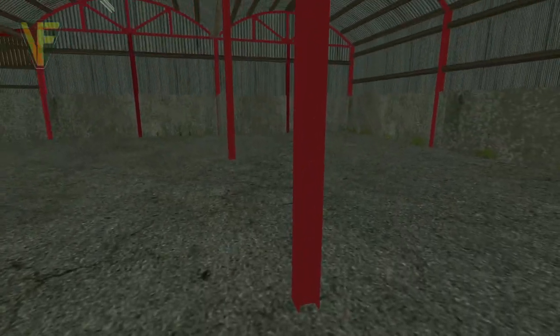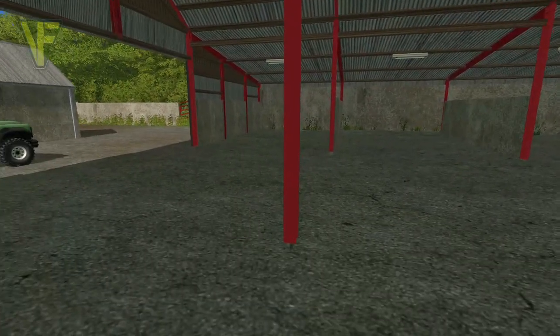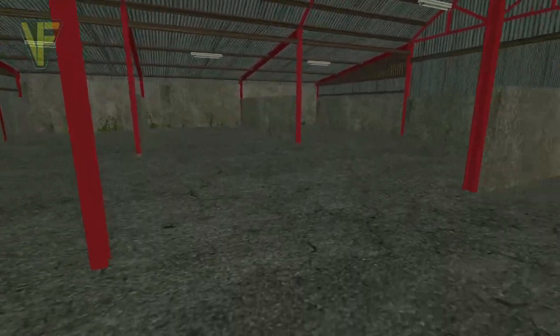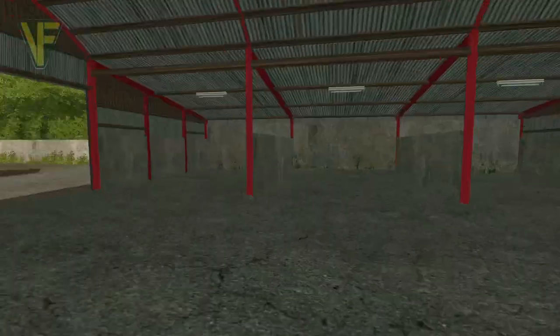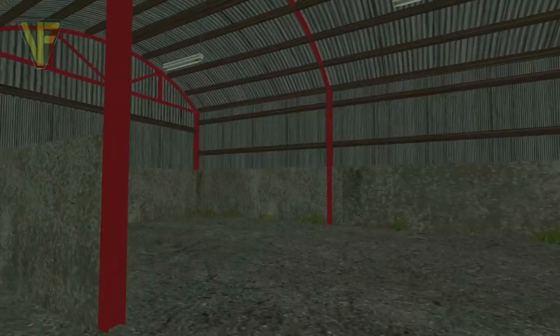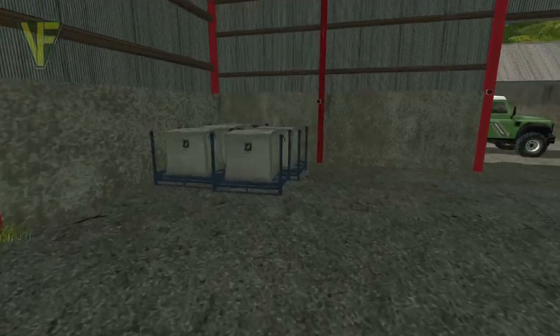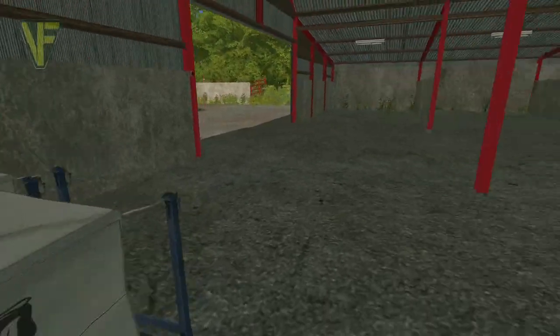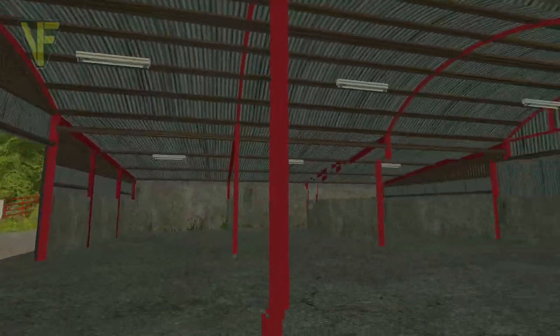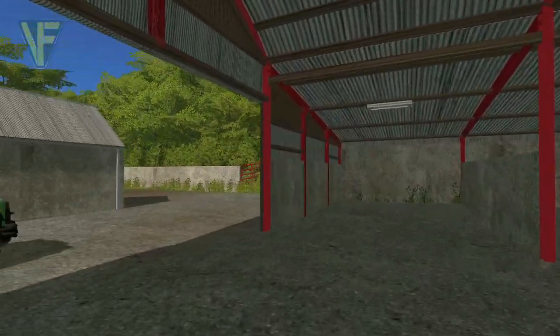The only issue we have at the moment is this pillar here - I would love to remove it but they've told me it can't be done at the moment, so we'll have to see how possible that is. But I'm really pleased with this and it's going to give us lots of storage space going forwards. We've put some seed in here at the moment and it's a great place for us to store seed - it's a huge space that we've added here, which is brilliant.